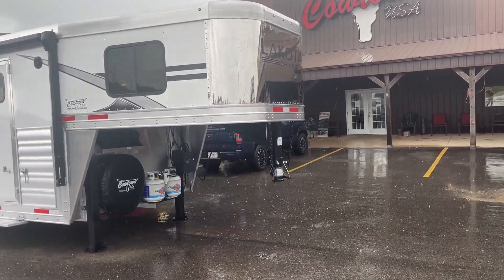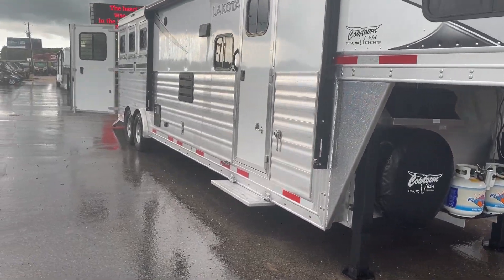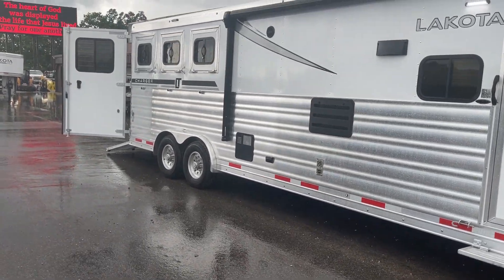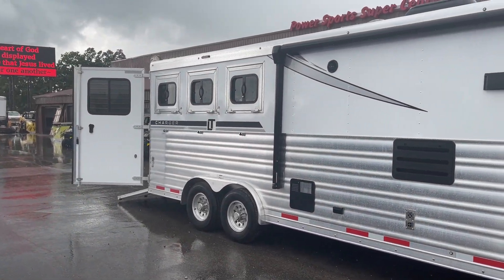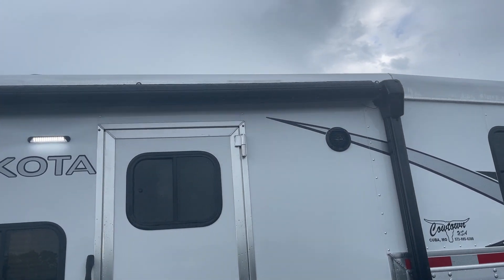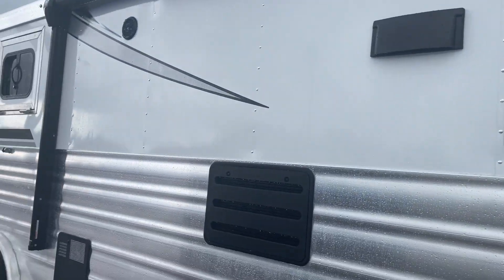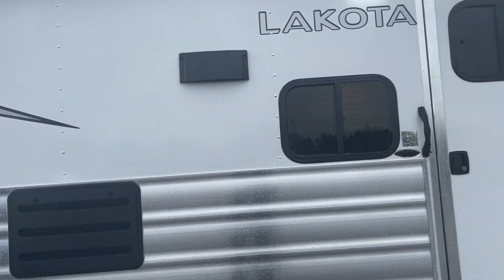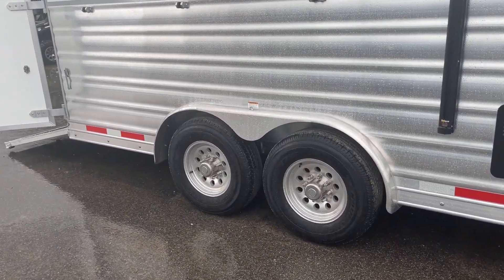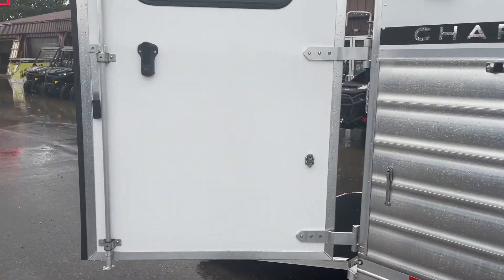You got the stainless steel nose upgrade, dual hydraulic jacks upgrade, full armor plating from front to back — upgrade. Drop-down doors behind the horses — upgrade. Aluminum-wrapped awning upgrade, graphic upgrade, upgrade to Goodyear radial tires and aluminum wheels. Yeah, this is a nice unit.